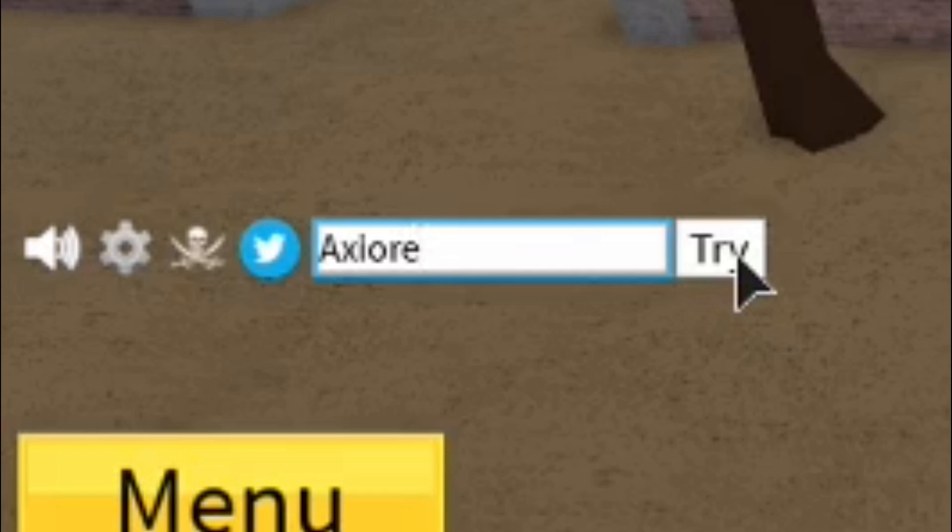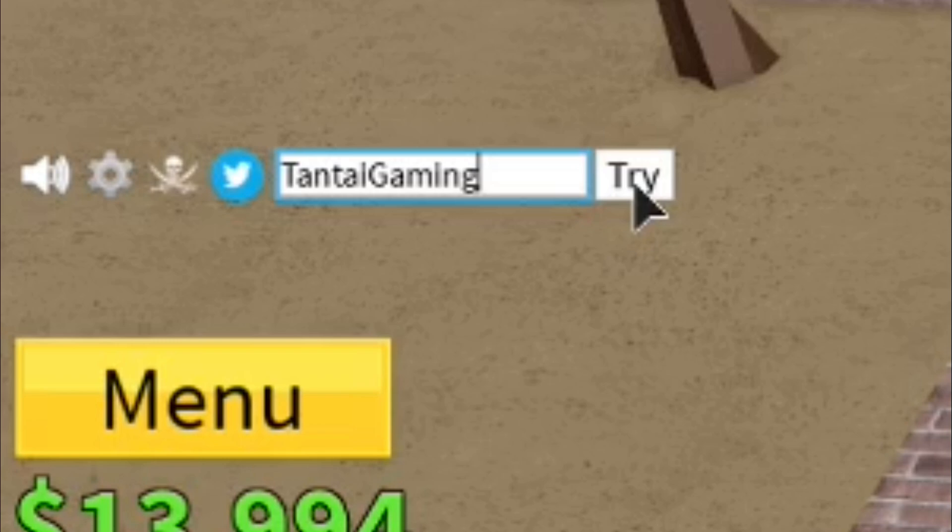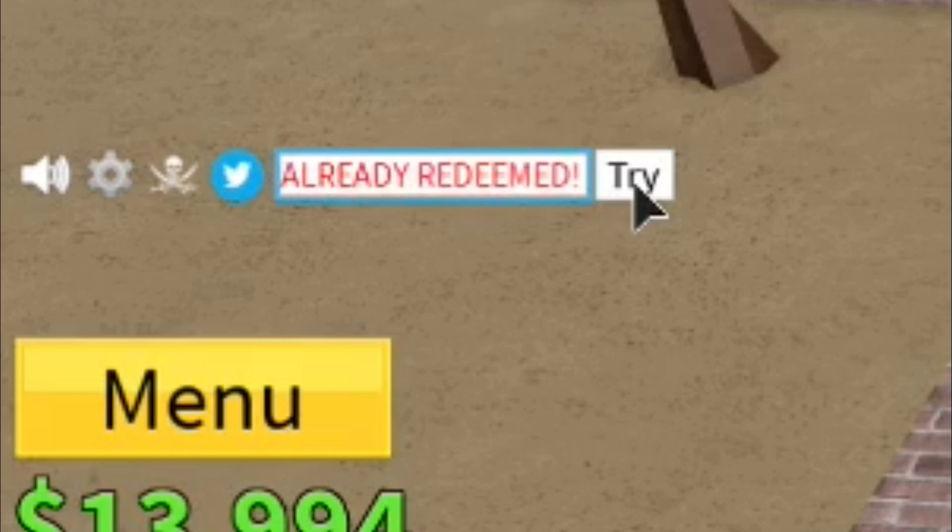So now I have double XP. For our next code, it's Axior with a capital A. My good friend Axior has been extremely busy with college, so he hasn't really uploaded, but he has his own code in Blox Piece. Let's go ahead and press try, and as you can see, it worked. For our next code, we have Tauntai Gaming. This is going to give you another 15 minutes on the 2x XP boost. Let's go ahead and press try, and as you can see, it works.